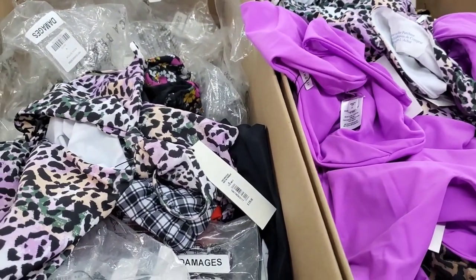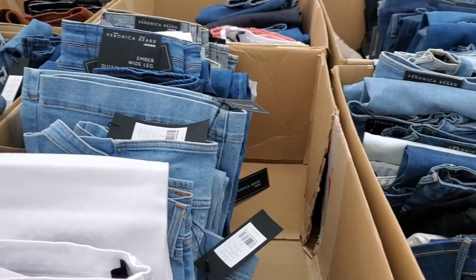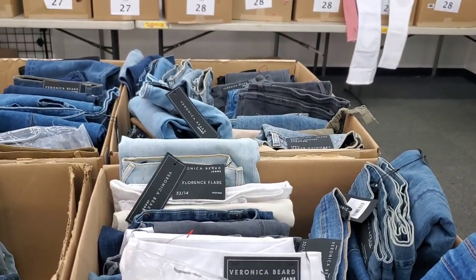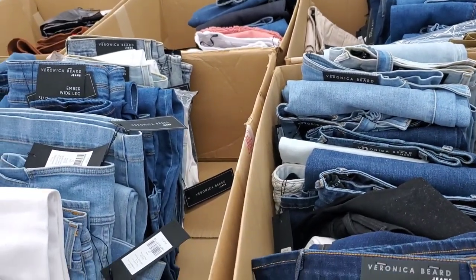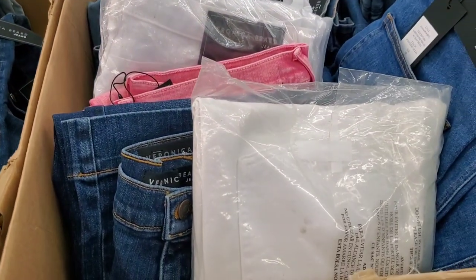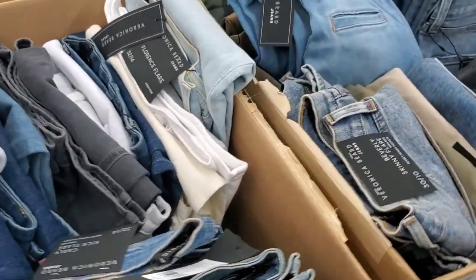There are also boxes with one-piece swimsuits; from what I heard from other people they are not damaged, which is good. They also have boxes with jeans — the jeans are only $25, which is a fantastic price. But I don't have the time to dig for them, and since you can't try anything because there are no fitting rooms, jeans are really not easy to buy unless you know your size. That's why I'm skipping this section.